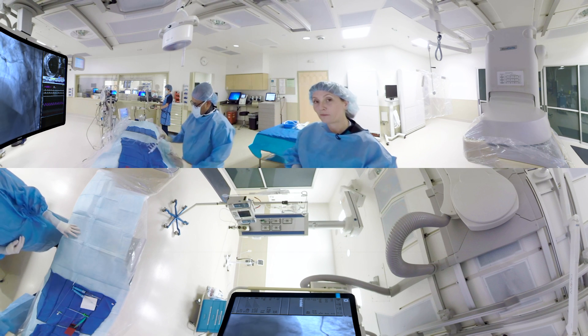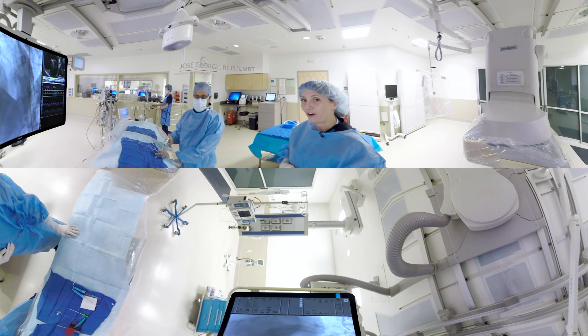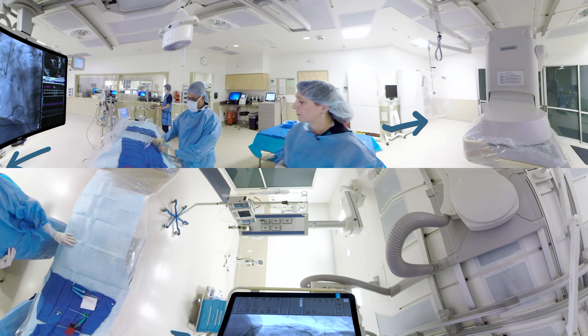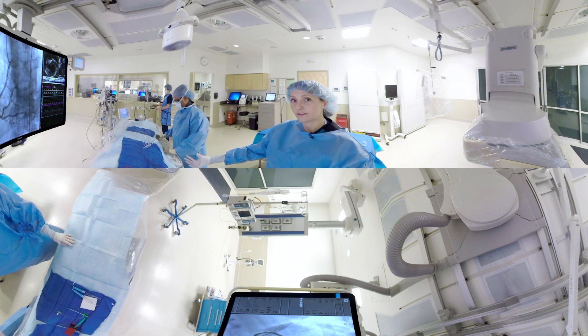First of all, I'd like to introduce you to my team here today in the cath lab. Josie is one of our cardiac cath techs. He's going to assist me during the procedure with the x-ray camera, which we'll talk about a little bit more in a second, as well as the rest of the equipment here on the table.